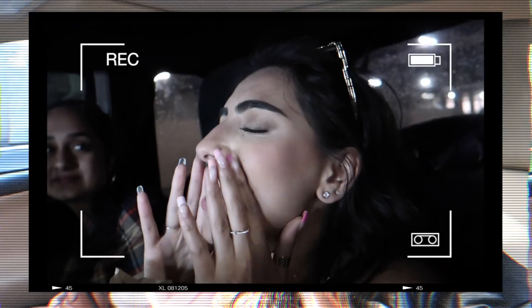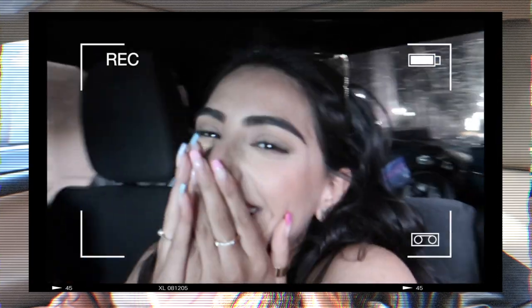Hi guys, welcome back to my YouTube channel. I'm so excited that you're here today. I'm here with Nim — you guys might remember her from our grad trip video, we're in Vegas baby. Today it's finally really nice outside, like 60 degrees in February on the East Coast. We haven't seen weather this nice in such a long time, so everyone is out and we decided to come out as well.